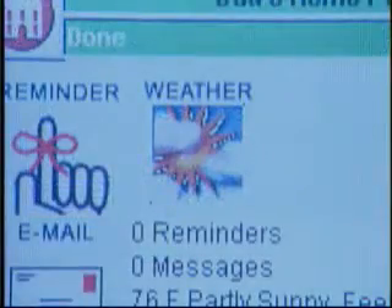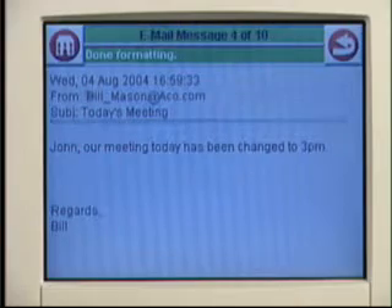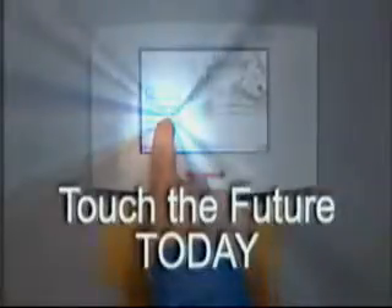Now you can see news and weather, even get stock quotes right at the interface. And if you use one of the supported email providers, you can view new emails when you're away from your desk. Touch the future today.